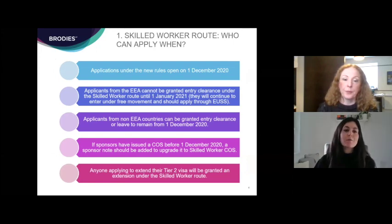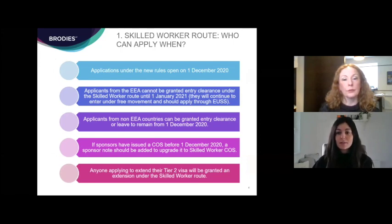The new system officially comes into effect on the 1st of December 2020, which is less than a week away, and applications under the rules will be open from that date. Applicants from the EEA cannot be granted entry clearance under the new route until the 1st of January 2021, and that's the same for their family members who may want to switch into the category, even if they aren't European.